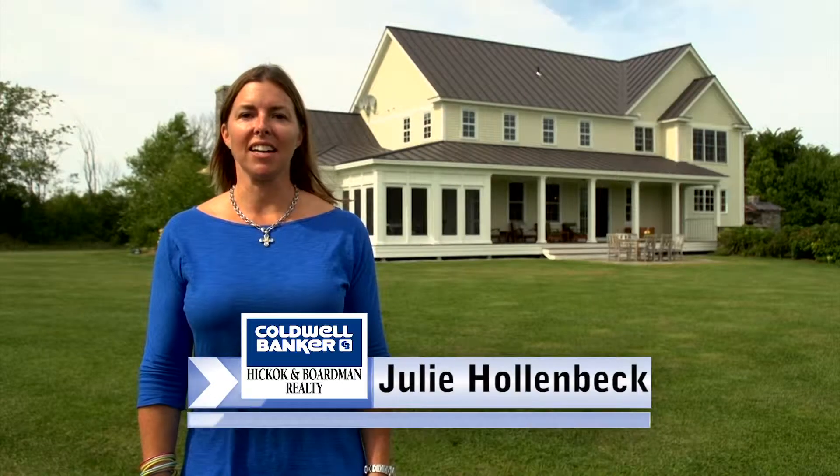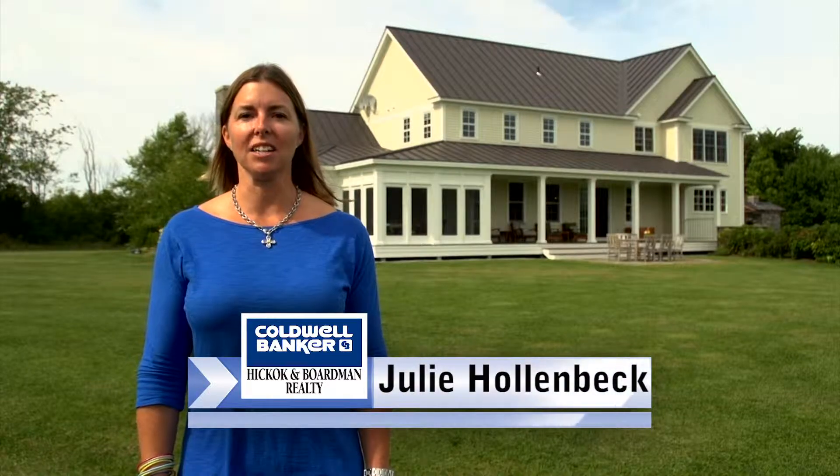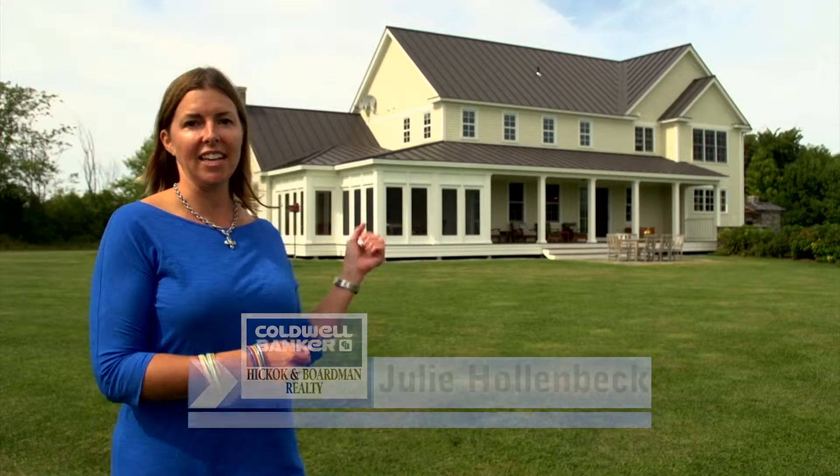Hi, my name is Julie Hollenbeck. I'm a realtor with Colwell Banker Hickok and Boardman, and I'd like to welcome you to 823 Shelburne-Hynesburg Road in Shelburne, Vermont.